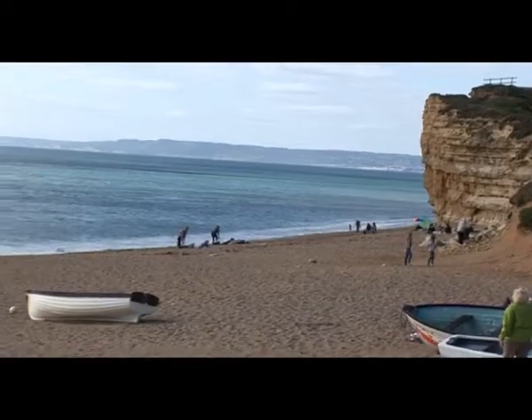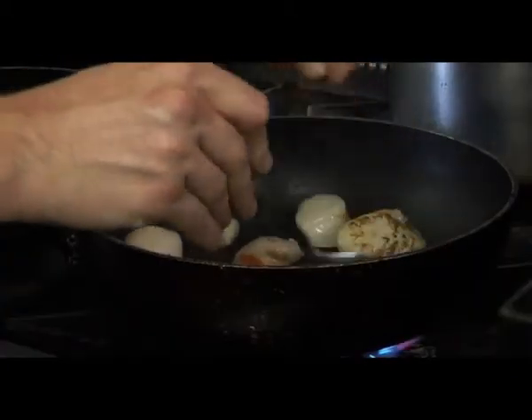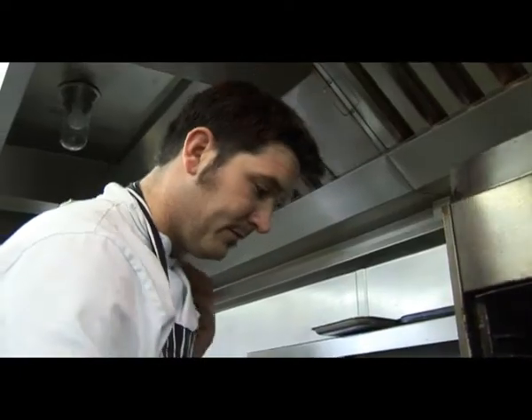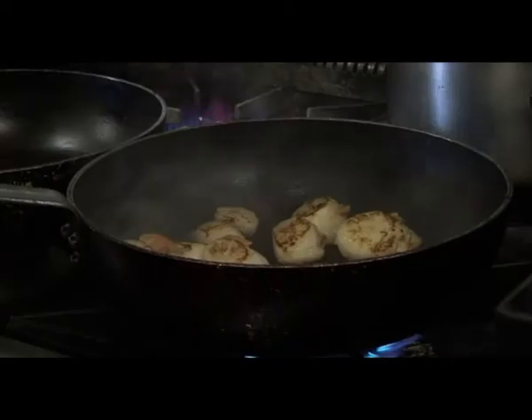All our lobster and crabs are caught off Burton Beach here, and then occasionally we get our crabs from Weymouth. Usually the scallops take around about 30 seconds each side to cook, so you want to get a nice brown colour on them. We like to use things like line-caught, so they're not trawled, so the seabed doesn't get damaged.